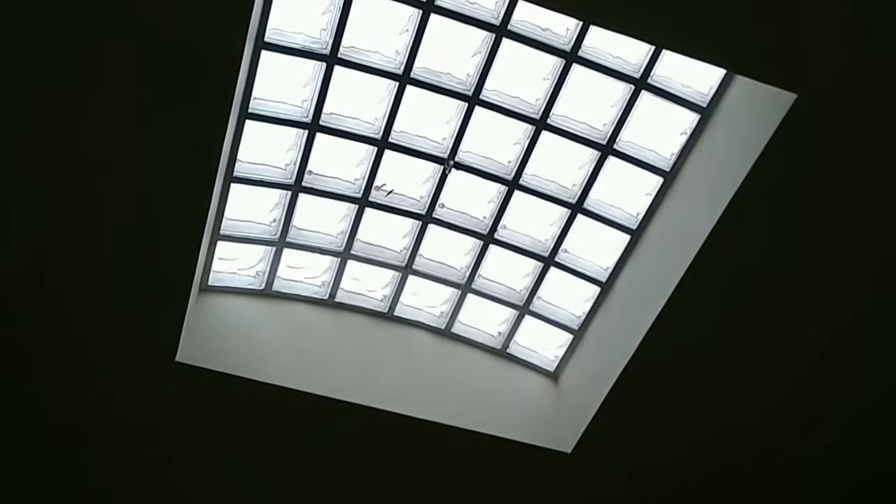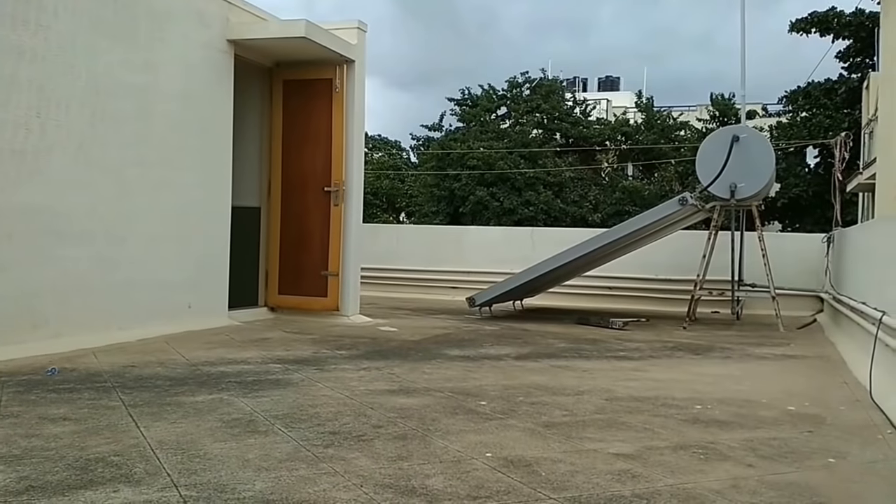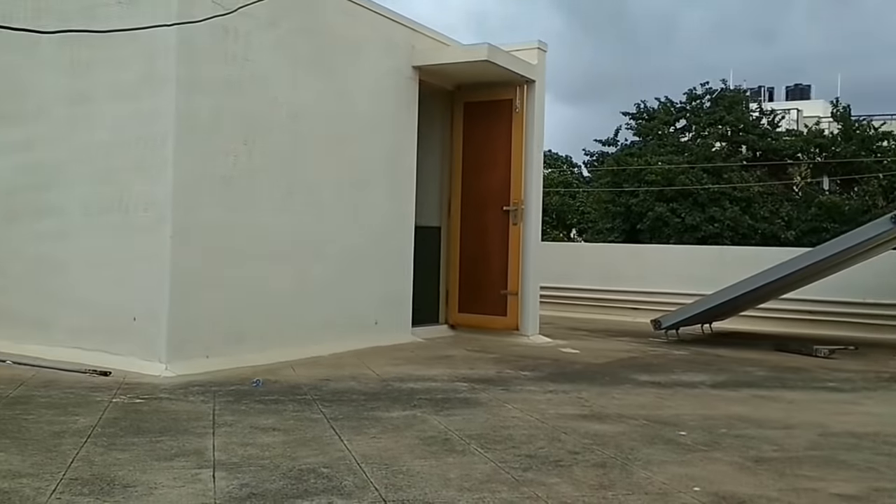This is the terrace, with a central staircase featuring stainless steel railing and a skylight in the staircase room. The terrace has solar panels, an overhead tank, and a water softener.